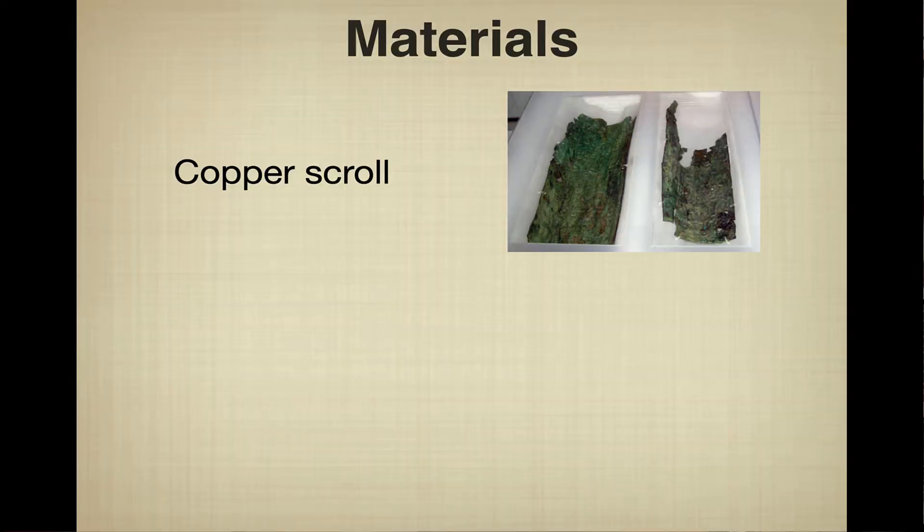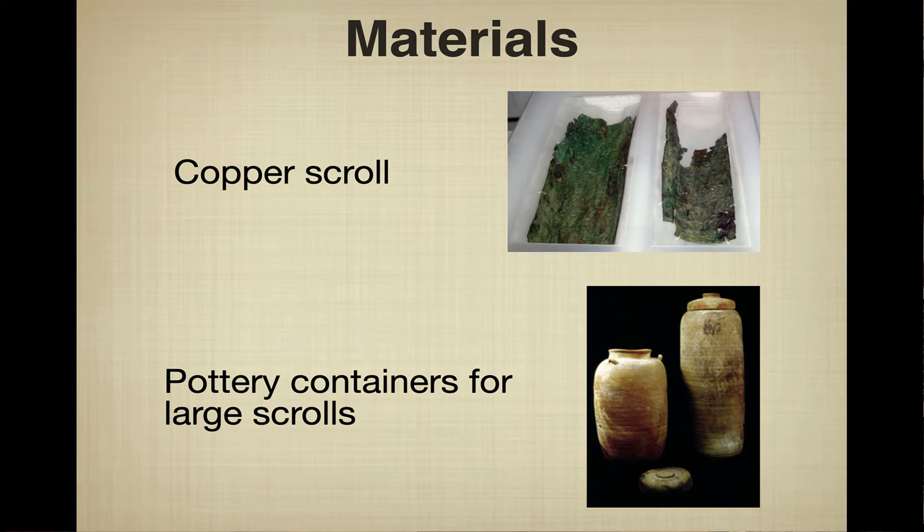A very unusual material appears in one scroll from Cave 3 called the Copper Scroll, because it was actually written on sheet copper with the letters impressed into it. These are now housed at the Jordanian Museum in Amman, and you can see the green oxidation from the copper. They also found pottery containers with the scrolls — long, bottle-shaped jars with a cap on top — where rolled-up scrolls would have been stored to protect them.